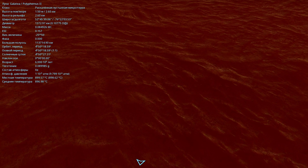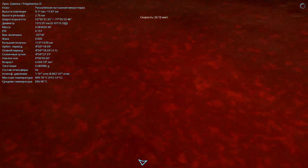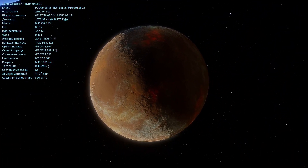Right now the temperature here is 896 degrees Celsius. Perhaps due to the friction created by Polyphemus's tidal forces, there are some frayed, heated areas right here.